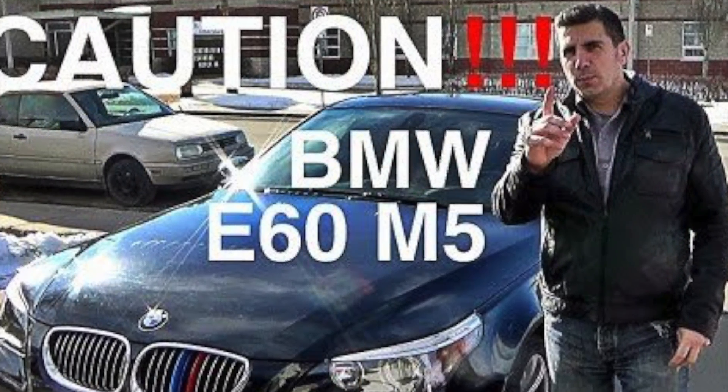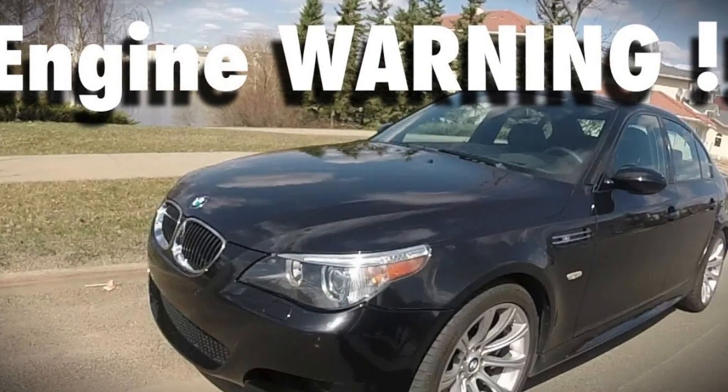My fourth recommendation is the BMW E60 M5 — one of the cheapest fastest cars available around $10,000. Yes, I own one myself, but I bought it because it's one of the fastest cars, not the other way around. It is a seriously fast piece of machinery. The key watch-outs: rod bearing history, VANOS problems, SMG pump issues, throttle actuators, and rear differentials that can fail. Exercise caution and verify a good maintenance history.